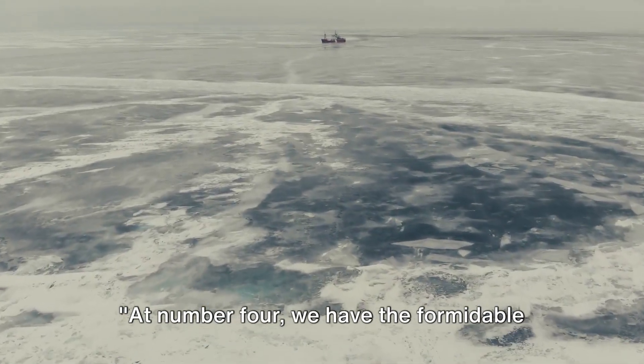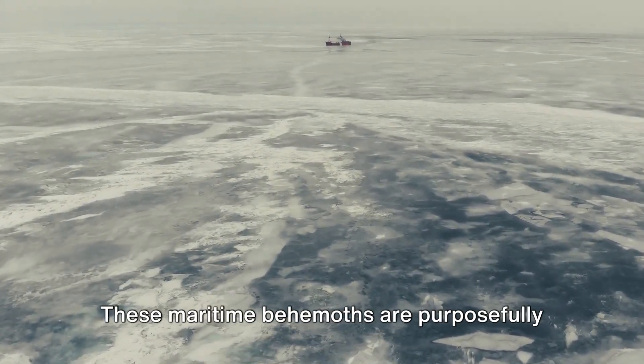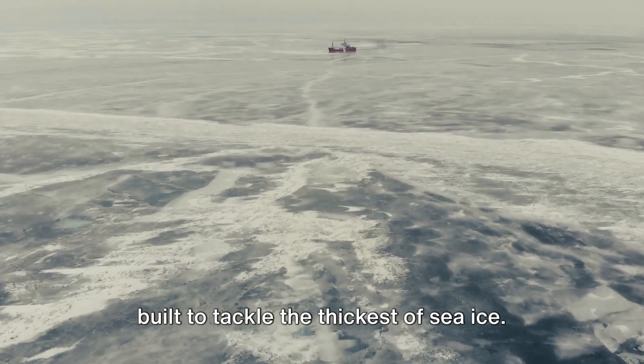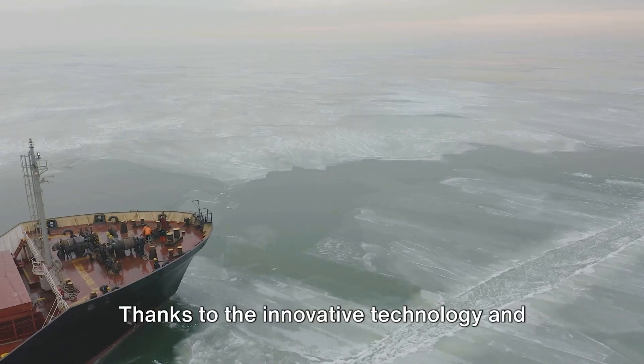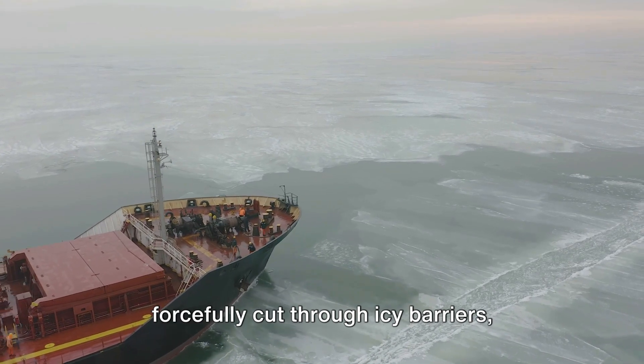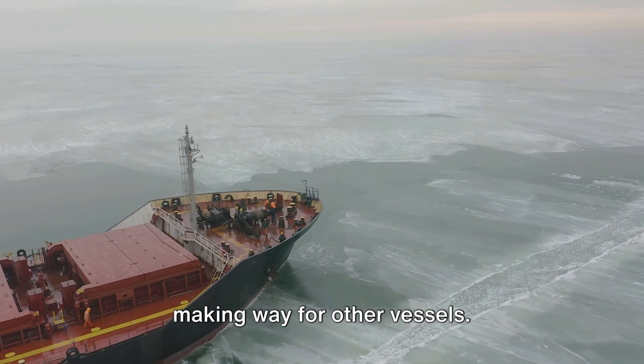At number 4 we have the formidable icebreaker ships. These maritime behemoths are purposefully built to tackle the thickest of sea ice. Thanks to the innovative technology and power behind these giants, they can forcefully cut through icy barriers, making way for other vessels.